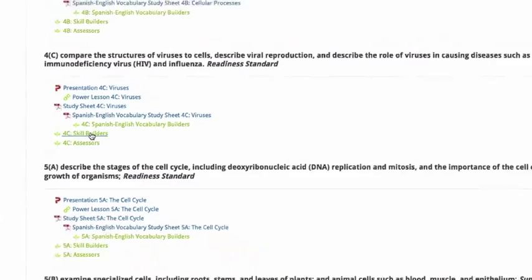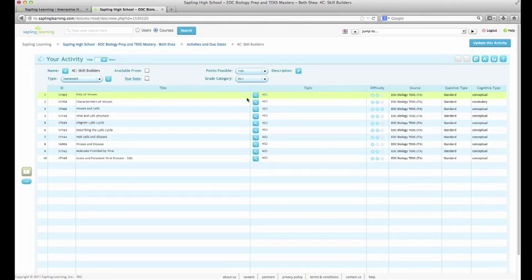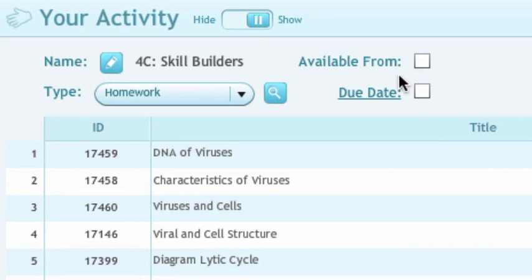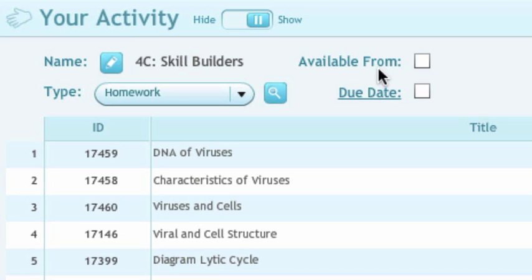The activity editor page looks a little bit like iTunes — I can see all of the questions here in my activity, with one question for each row. From this page, I could set an available from date and a due date for this activity. An available from date would lock the students out until that date. I can click on the little check box, a calendar opens up, and I can select the date and even the time when I want this activity to become available.